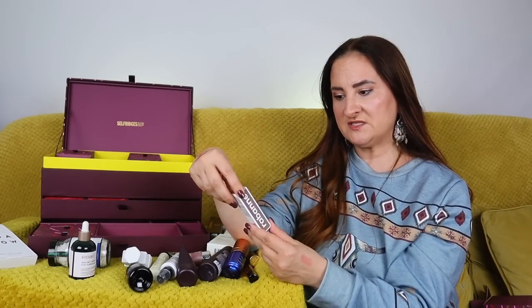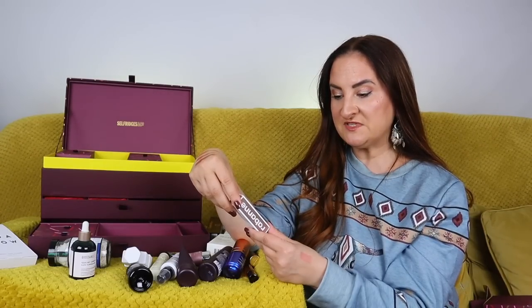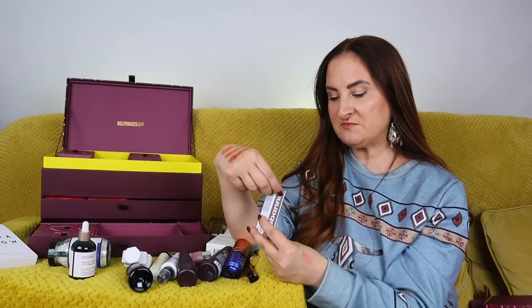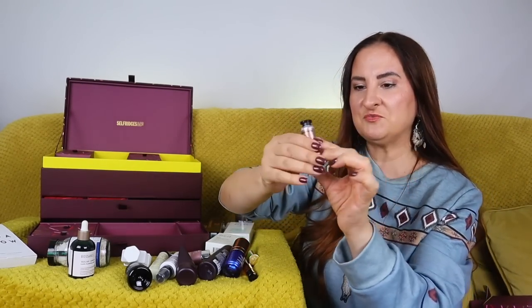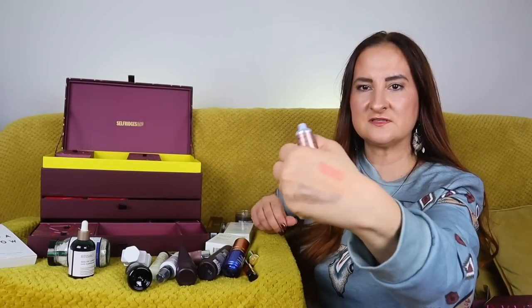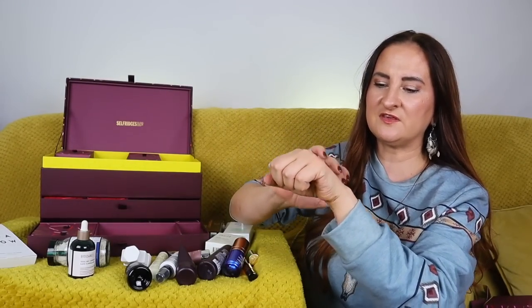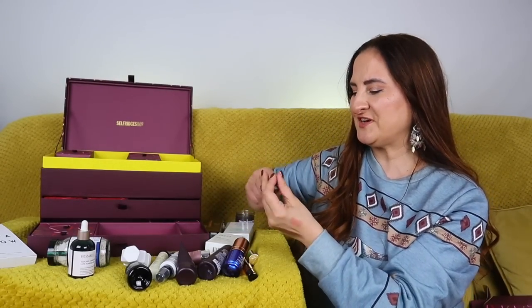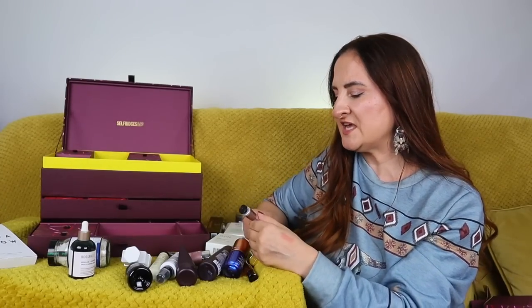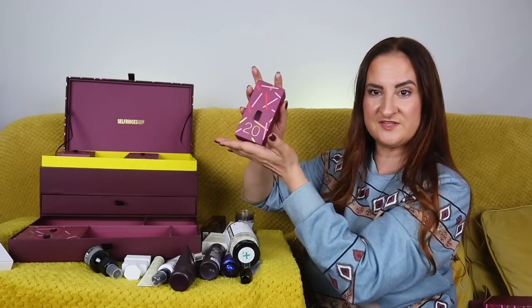Day number nineteen: I saw Rabanne and thought it was going to be a fragrance, but it's not — it's the Euphoria Color Shot Cream-to-Paint Metallic Liquid Eyeshadow in shade Meteorite. I've never tried makeup from this brand. It comes in a paint tube, it's a really pretty color, very creamy formula, it's going to blend really nicely. 10ml.